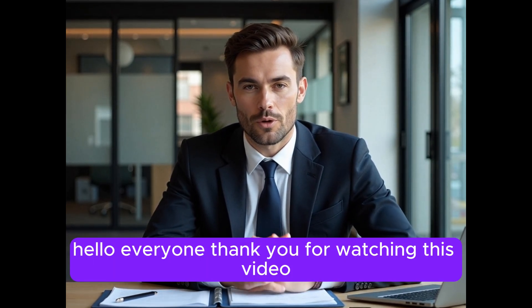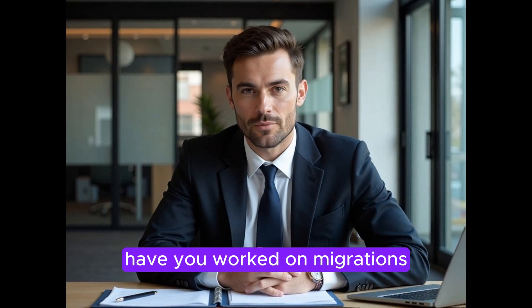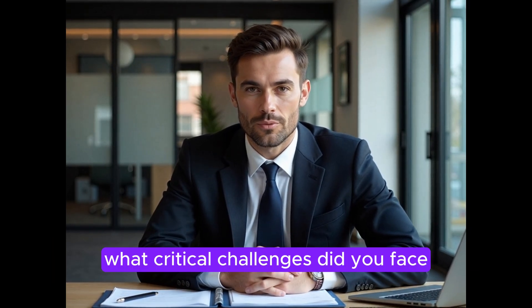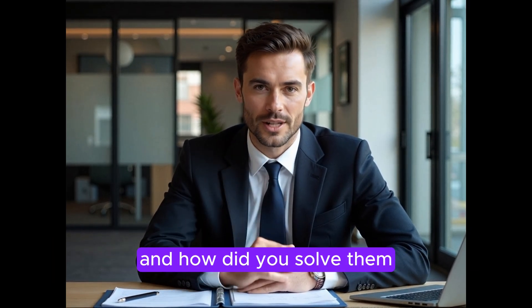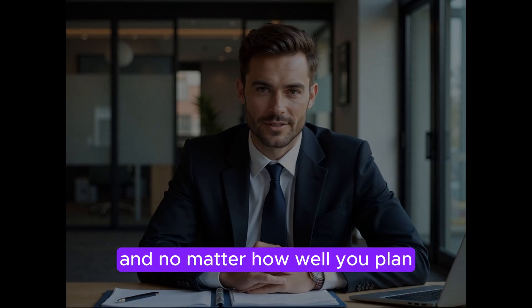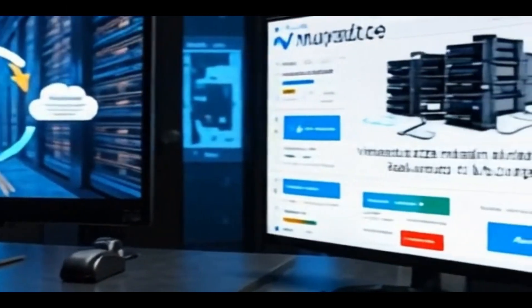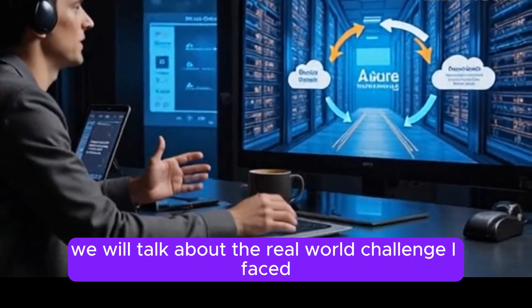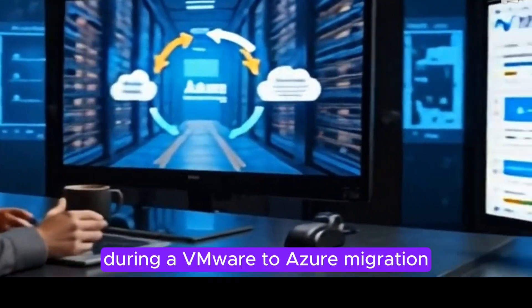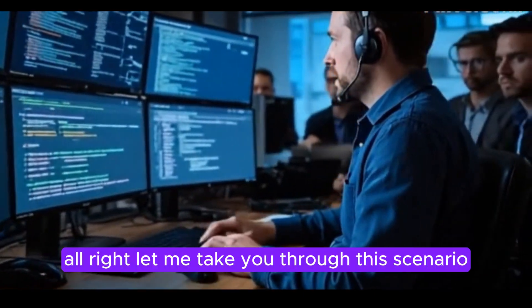Hello everyone, thank you for watching this video. One of the common questions I get in interviews is: have you worked on migrations? What critical challenges did you face and how did you solve them? Migrations can be unpredictable and no matter how well you plan, real world scenarios always bring unique challenges. In this video we will talk about a real world challenge I faced during a VMware to Azure migration.